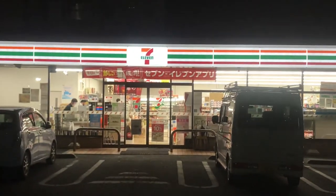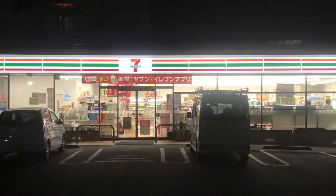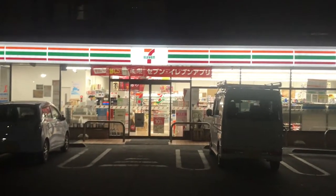Scenario one: you speak and read fluent Japanese and are faxing only within Japan. Or scenario two: you know enough Japanese just to get by, you need to fax internationally, and you want language support.